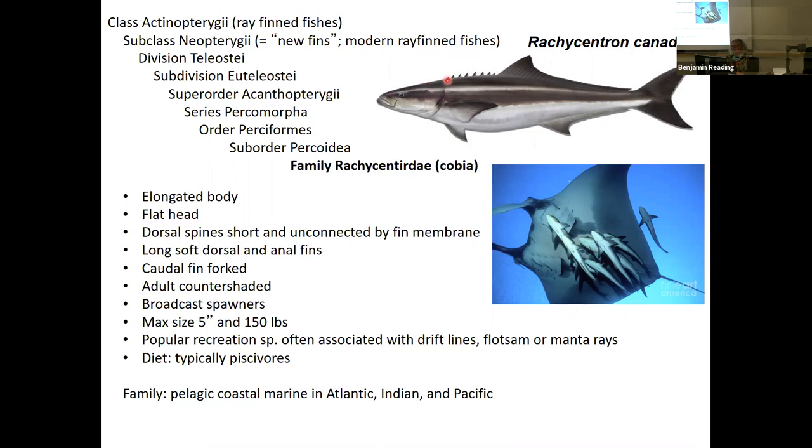Cobia has an elongated, flat, sloping head and an elongated body. The dorsal spines are short and not connected by a fin membrane — they're hard spines but not really a fin; they're sort of separate. Then there's a soft-ray dorsal fin posterior, with these anterior hard spines not connected by fin membranes. The soft dorsal and anal fins are very long, going all the way back to the caudal peduncle. The caudal fin is forked — cobia can swim very well.